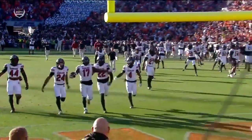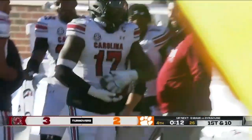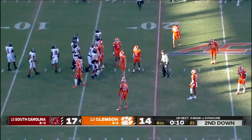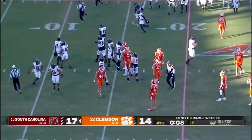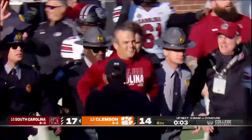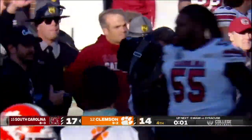Clayton White told us this week: he's the old soul of this defense. He's married, has a family, and he just made the play of his life for South Carolina. The Gamecocks find a way on the road — 17-14 the final.